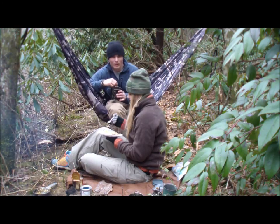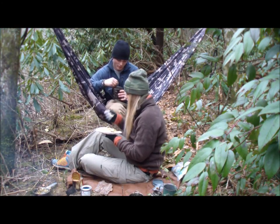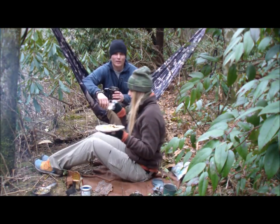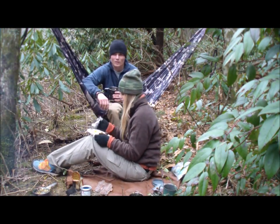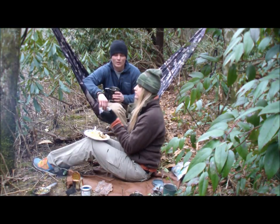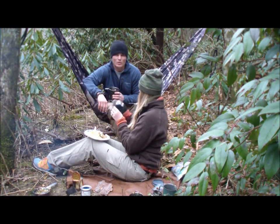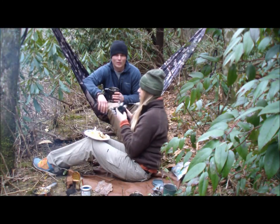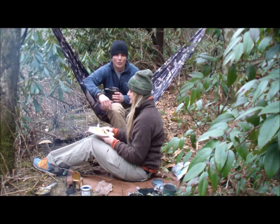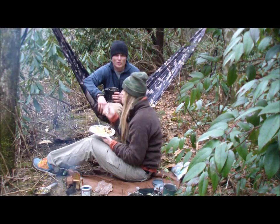So there you have it — we have a nice little meal, a nice warm cup of tea. Got the deer hide down there so she can sit close to the fire and relax. It's pretty peaceful out here. If you're ever looking for a way to just go out and relax in the woods and have a bonding moment with your wife, your best friend, girlfriend, or fiancé.